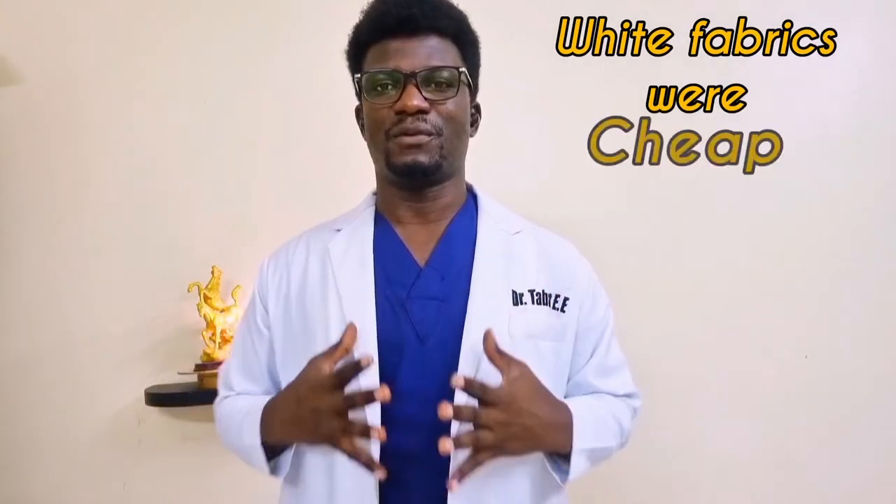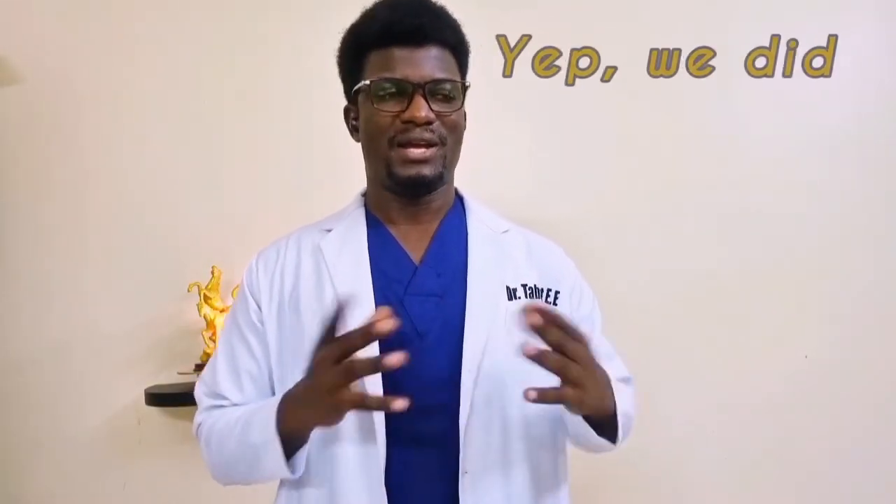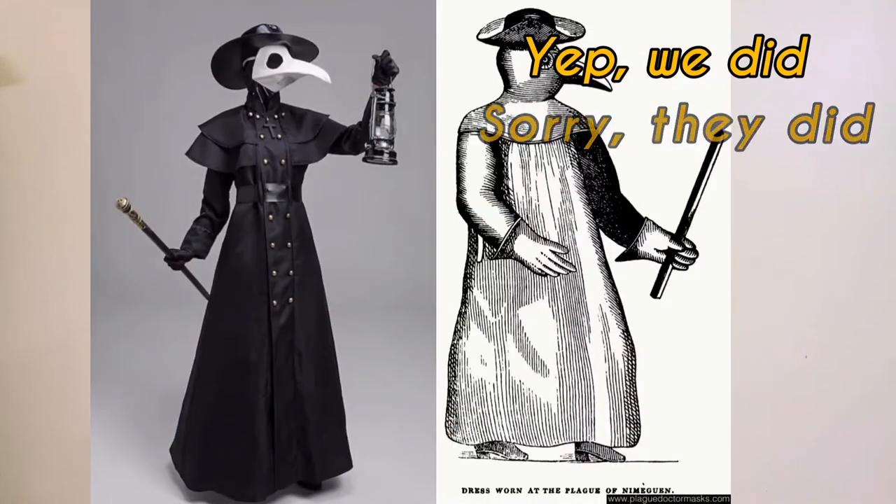Another fact you should know is that initially doctors wore black, because black had a class to it. White was actually one of the cheapest fabrics you could get in the early days, so it was cheap, and medicine wasn't considered that noble. When doctors wanted to identify themselves as high-class personalities, they wore black. I put an illustration here so you can see how doctors dressed — quite scary, I wouldn't visit a doctor dressed like that.